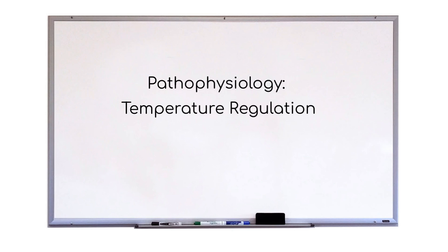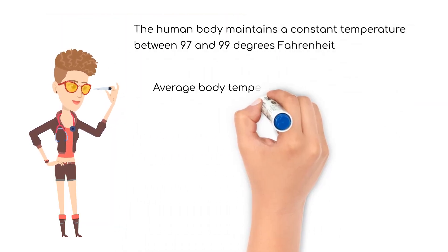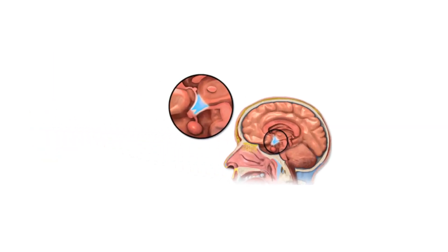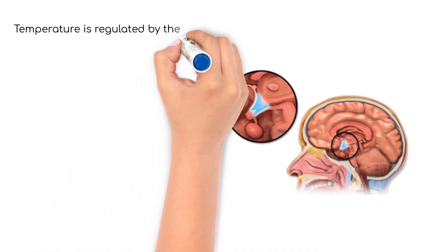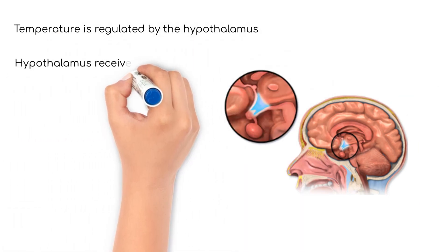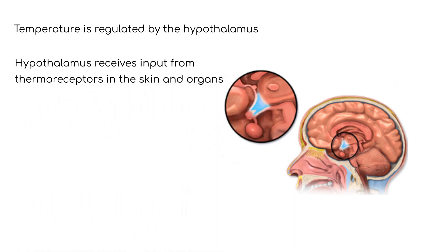In this pathophysiology video, we will be learning about how the body regulates temperature. The human body maintains a constant temperature range of between 97 and 99 degrees Fahrenheit, with the average temperature of 98.6. Temperature regulation is accomplished by a part of the brain known as the hypothalamus, which responds to information from thermal receptors in the skin and organs.